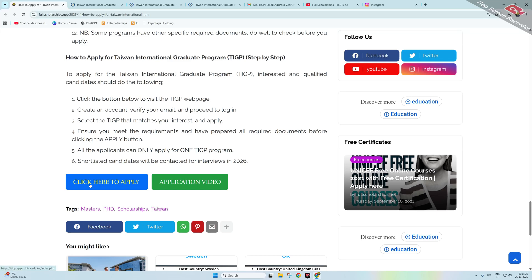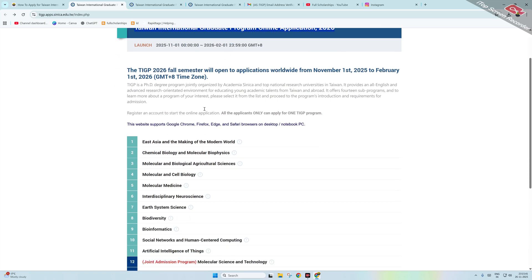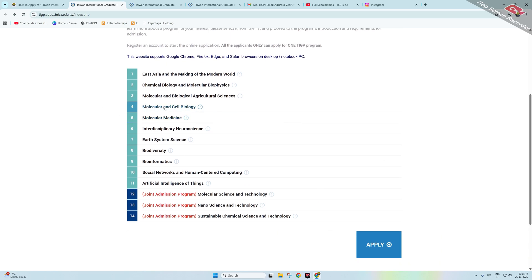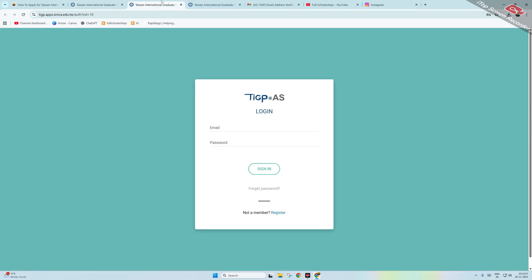To apply, simply scroll down to the end and click the 'Click here to apply' button. Once you click, you will see the TIGP Online Application Portal — Taiwan International Graduate Program Online Application 2026 is open. Scroll down and click the apply button to proceed.